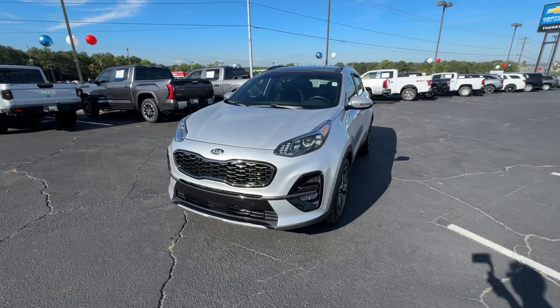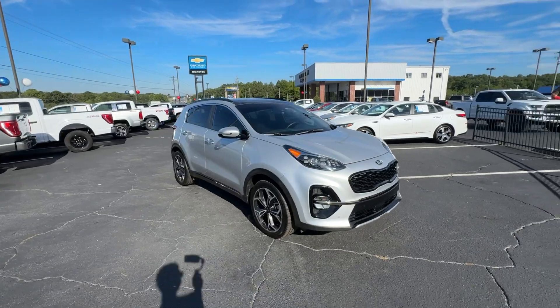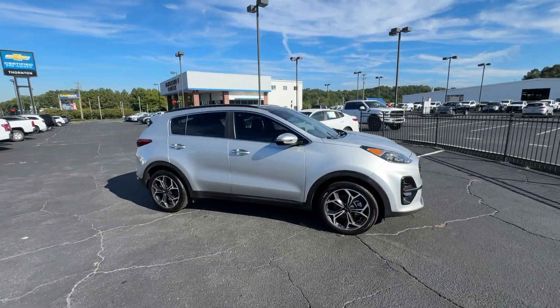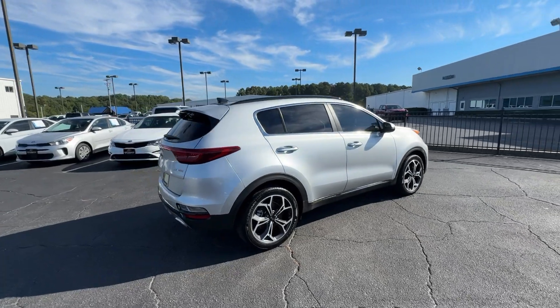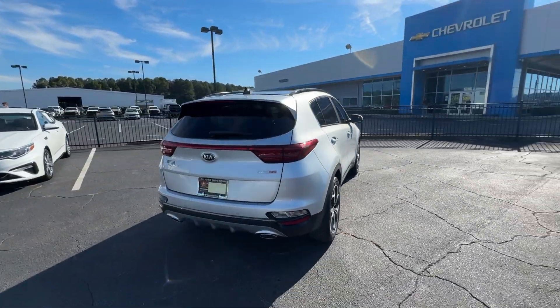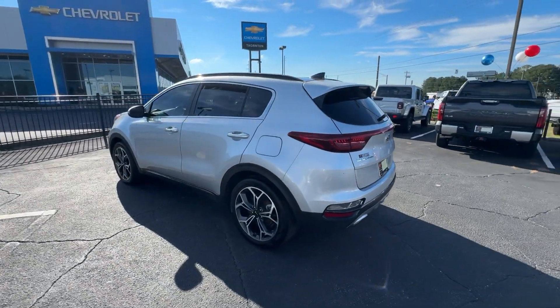Enjoy the view of this 2020 Kia Sportage. This vehicle is an outstanding buy with fewer than 110,000 miles on the odometer. Whether you're running errands or embarking on a family road trip, this sleek, can-do Sportage brings convenience, comfort, and confidence along for the ride.